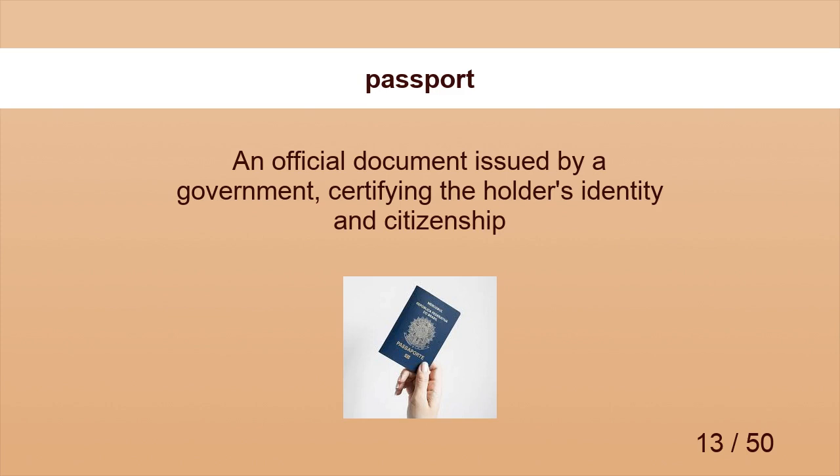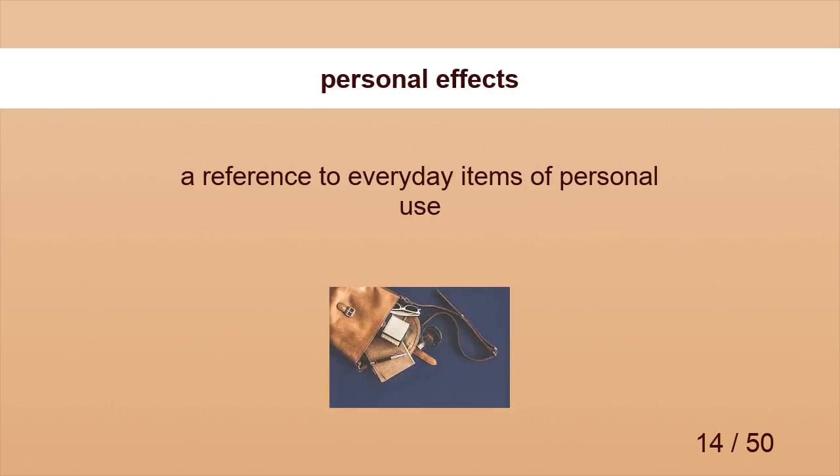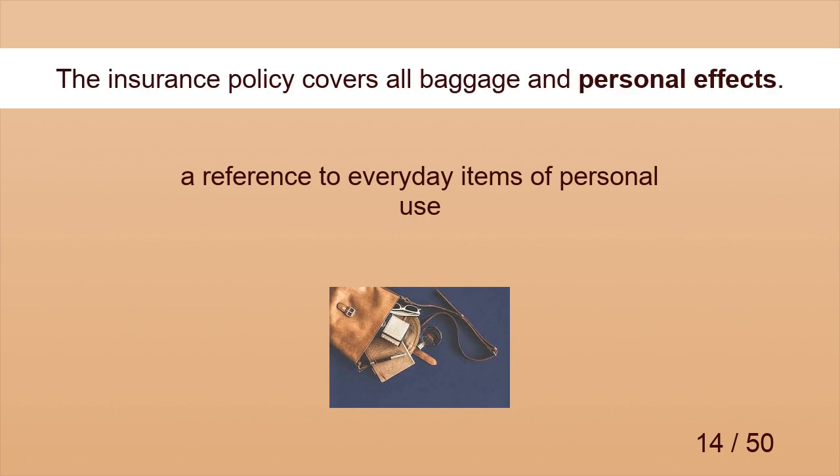Passport. He examined her passport and stamped it. Personal Effects. The insurance policy covers all baggage and personal effects.